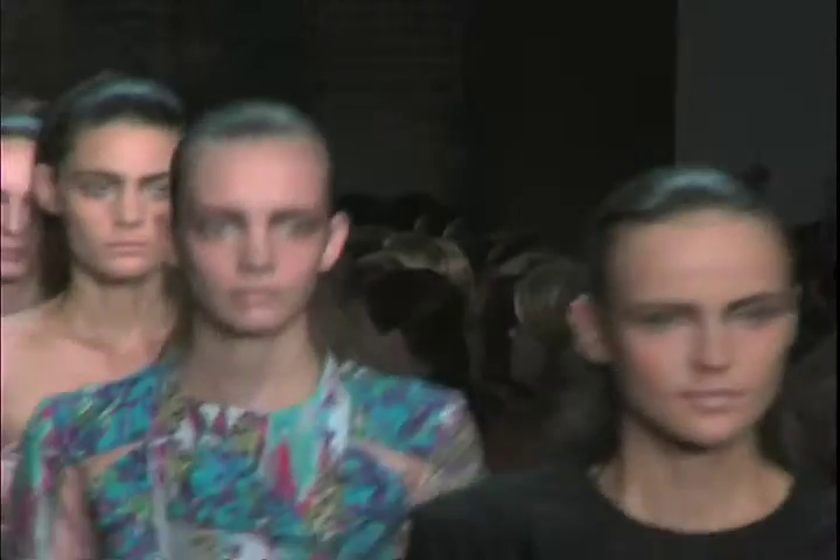I'm excited to have Wella as a sponsor this season because they've really brought along a different kind of creativity — because of the color and the extensions of the hair. I feel like that's something I've never really played with before. Being able to do that kind of opened up a lot of different ways of thinking for me this season.